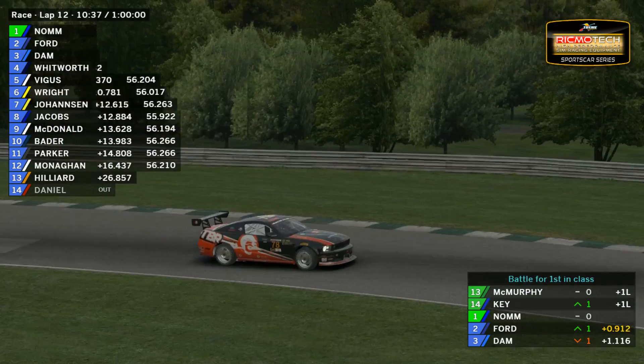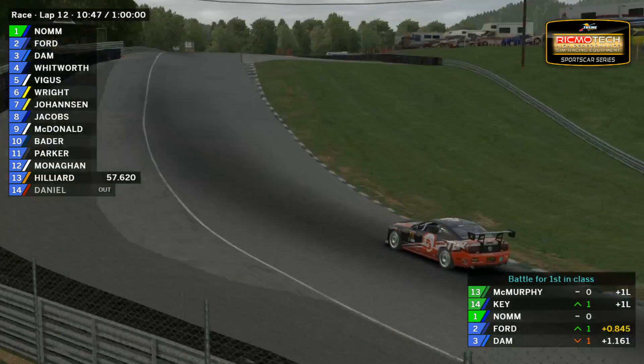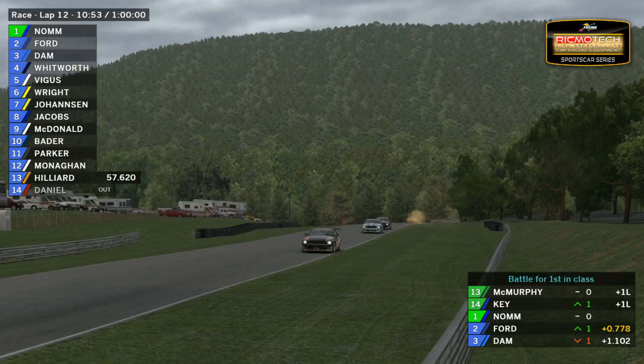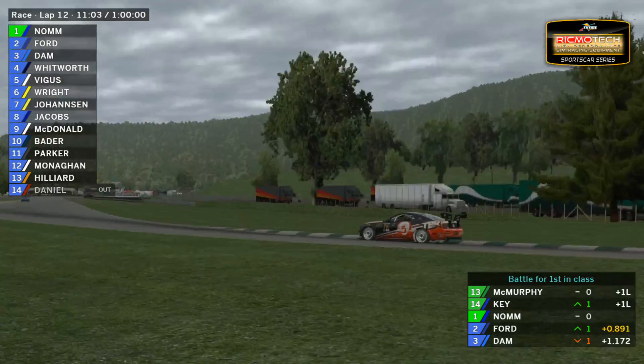Live timing is available, as always — I'll put a link in the chat for you guys. Keep an eye on the event viewer as well — I'll be looking at that too, to see if there are any crashes and bring them up on screen as soon as possible. We're 11 minutes through this 60-minute race, so over one-sixth of the way through.